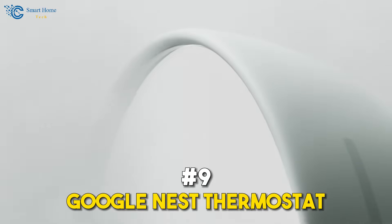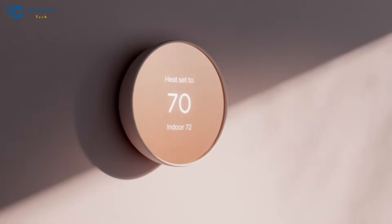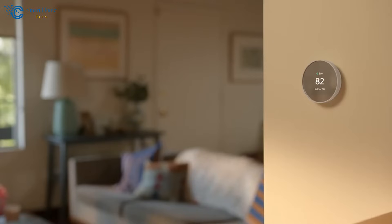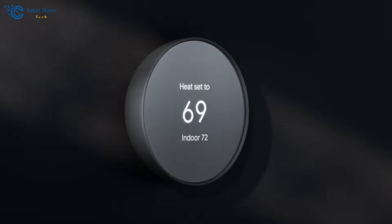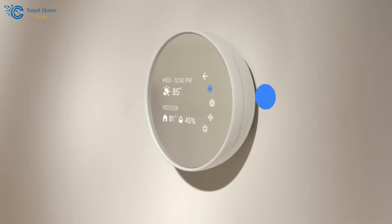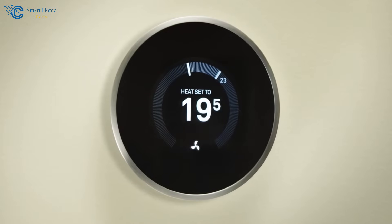Number 9: kicking off our list is the Google Nest Thermostat. The Google Nest is the best Alexa-capable smart thermostat — a true pioneer in the smart thermostat world. This thermostat has some serious history, and it keeps getting better with each generation. Its auto-scheduling feature is a game-changer, learning your ideal climate settings and adapting to your lifestyle. It bundles best with Alexa, making it a perfect fit for any Amazon Alexa-powered smart home. Just say 'Hey Google, adjust the temperature,' and you're all set.